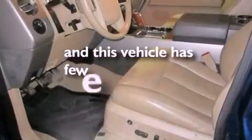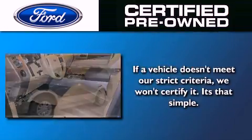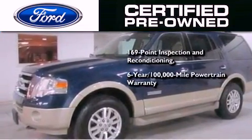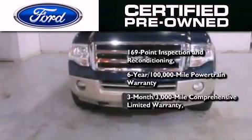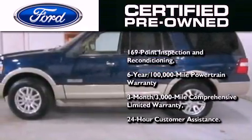This vehicle has fewer than 44,000 miles on the odometer. The Ford's pre-owned certification includes a 6-year, 100,000-mile powertrain limited warranty and a 3-month, 3,000-mile comprehensive limited warranty, plus Ford Motor Company's 24-hour roadside assistance program.